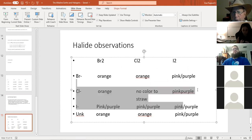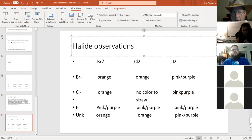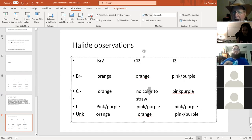The real answers for the halogen colors are: when I mix Br minus with Br2 I get an orange color. When I mix Cl minus with Cl2 I get no color to a very light straw color. When I mix I minus with I2 I get a pink-purple color. So: orange is the color of Br2 in hexanes; no color to straw is the color of Cl2; and pink or purple is the color for I2 — more concentrated looks purple, less concentrated looks pink.